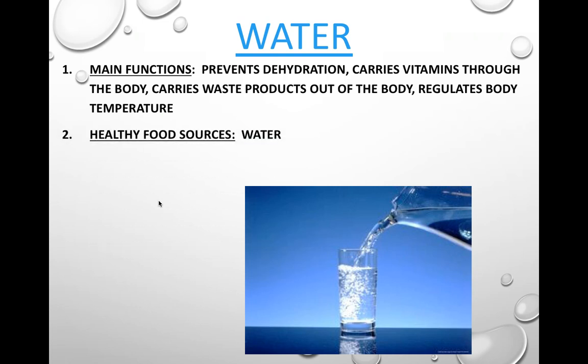Healthy food sources for water include water itself. You do get small amounts of water from fruits, vegetables, and juices. But note — if you're drinking a sugary beverage, you defeat some of the purpose because that sugar can actually pull water out of you. The same goes for salt. Make sure you drink water itself on a regular basis. You should drink roughly 8 glasses of water a day.